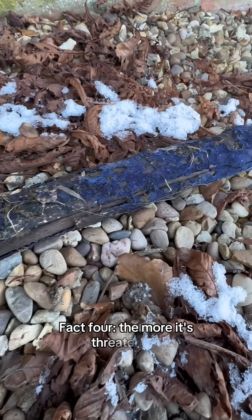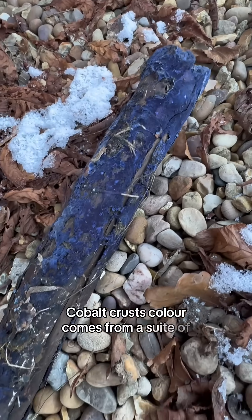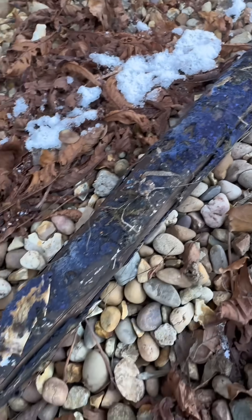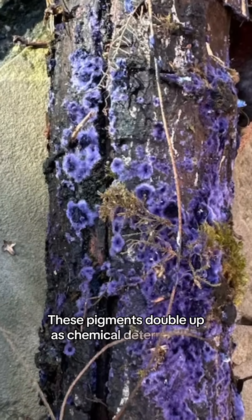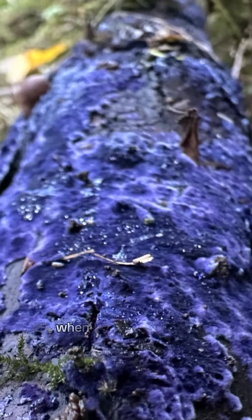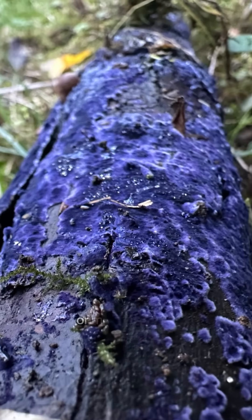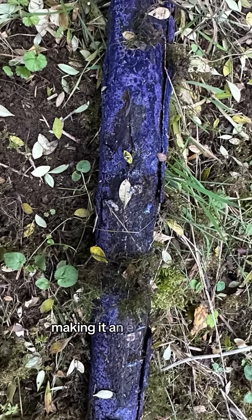Fact four: the more it's threatened, the bluer it gets. Cobalt Crust's colour comes from a suite of complex secondary metabolites, mainly terphenyl-type pigments related to thelophoric acids. These pigments double up as chemical deterrents to microbes and disrupt bacterial cell walls. When under stress from exposure to light or microbes, the pigmentation production increases, making it an even deeper blue.